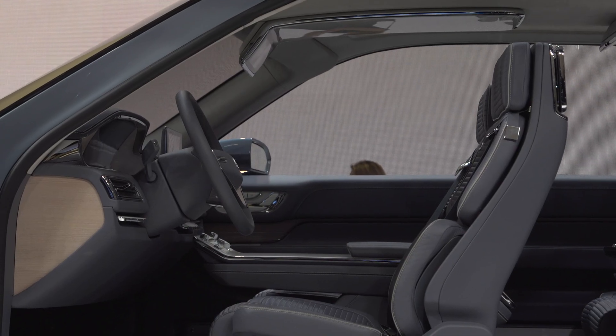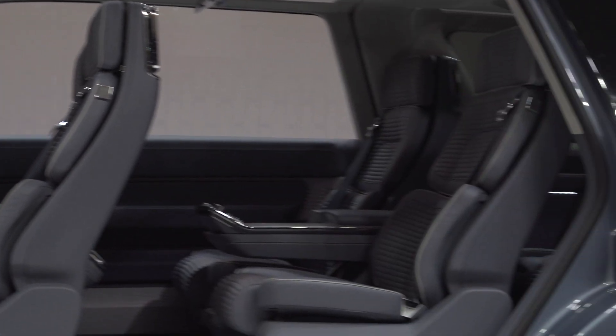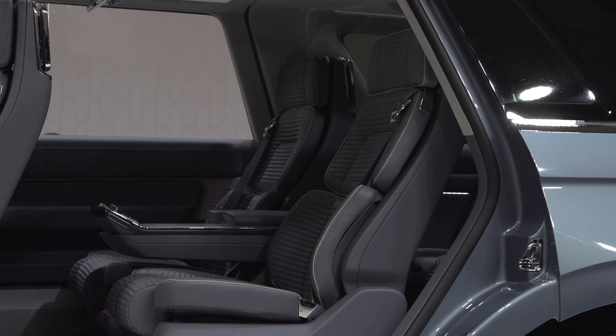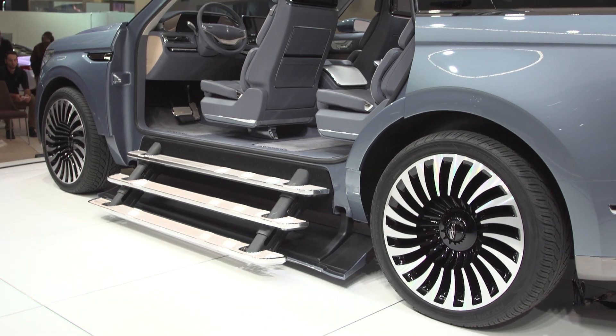You've seen things like it, but not quite like this. Also, side note — don't expect to see the gullwing doors make it to production. So if that's a feature you're in love with, don't get too used to it.